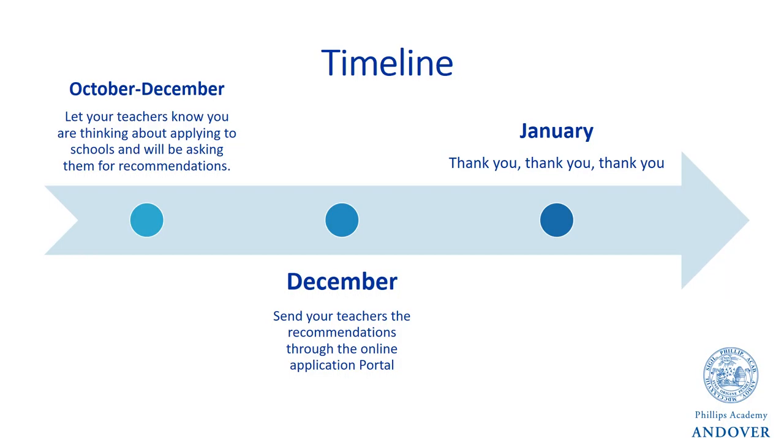Students also typically ask about the timeline for requesting recommendations. In order for your teachers to submit their recommendations, you must first create a candidate profile on the Gateway to Prep School application portal. If you've yet to do this, I highly recommend taking some time this weekend to do just that. On that portal, you'll also be able to send your teachers an email with a link to fill out an online recommendation, which is typically the most convenient process.